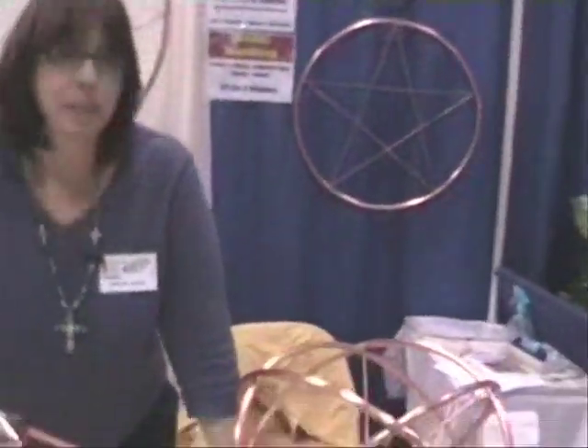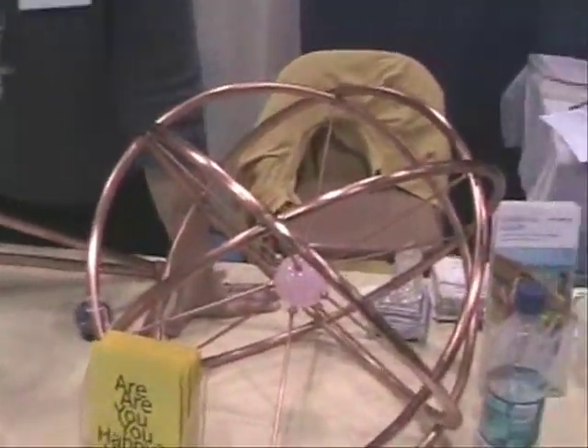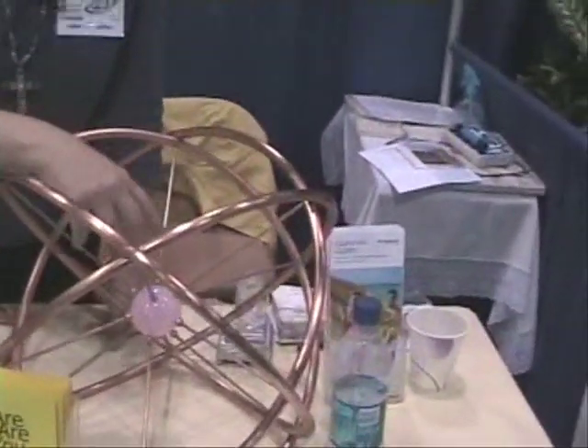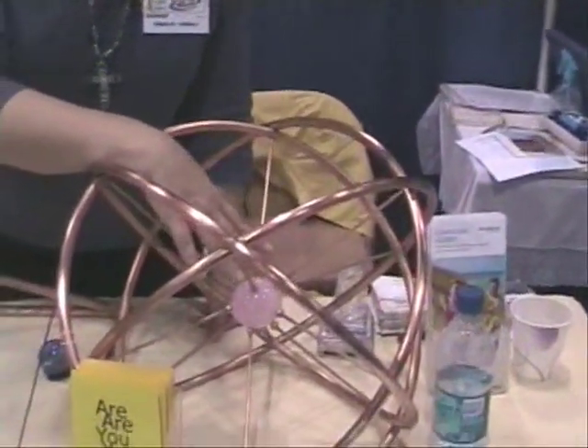And these are very similar pieces here. Could you explain how these are used? They're used the same way. This one is actually a rose quartz stone. And what this one is doing is it is actually holding an intention for healing relationships and sending love out into the world.